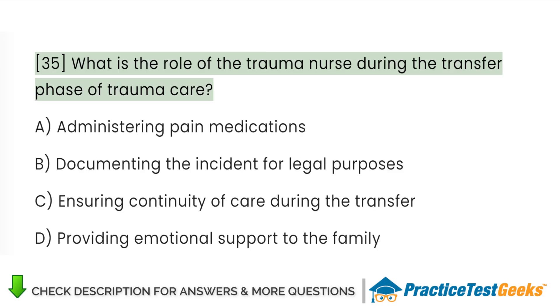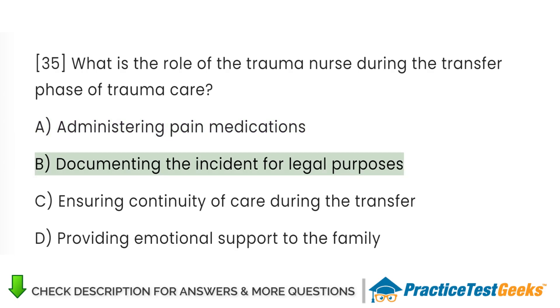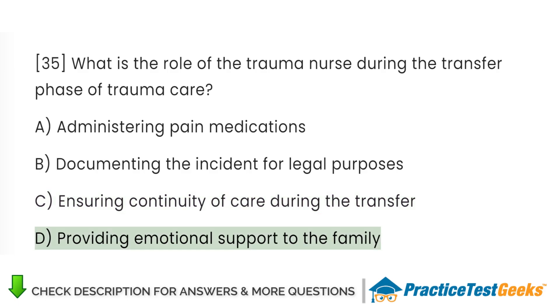What is the role of the trauma nurse during the transfer phase of trauma care? A. Administering pain medications. B. Documenting the incident for legal purposes. C. Ensuring continuity of care during the transfer. D. Providing emotional support to the family.